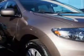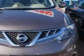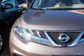Check out this tinted bronze 2014 Nissan Murano SUV all-wheel drive, equipped with a 6-cylinder engine and a CVT continuous variable transmission.